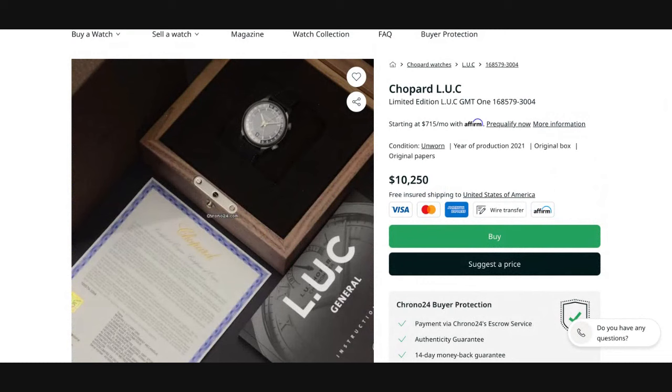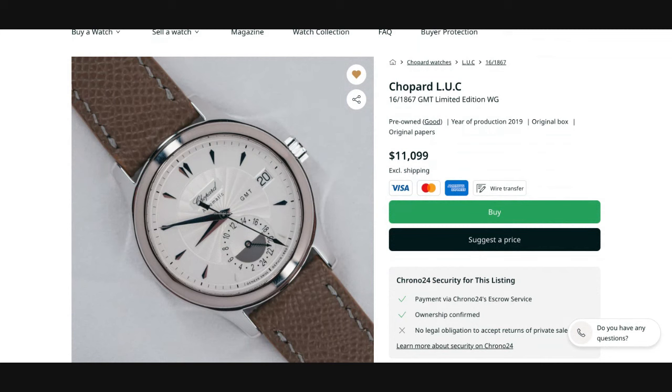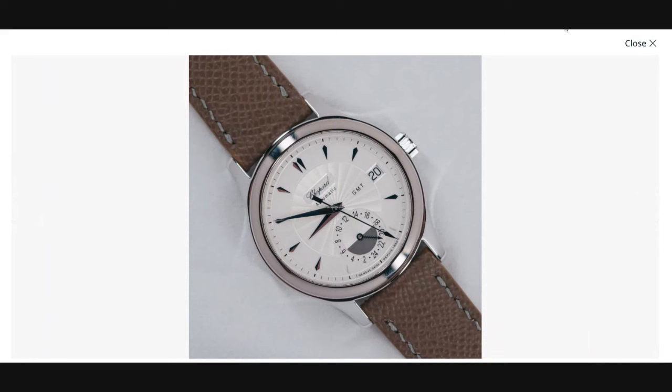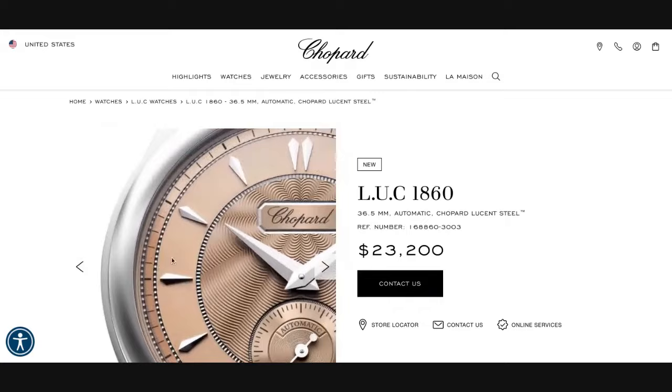Now for something a little more classic — this is also in the form of a reissue. The 16/1867 GMT in 18 karat white gold. As you can see, the aesthetics are much more in line with what we are used to seeing from Chopard LUC, and in fact the watch looks pretty much like the time and date version, the Chopard LUC 1860, that was just reissued this year in a slightly modified stainless steel case with a salmon dial.